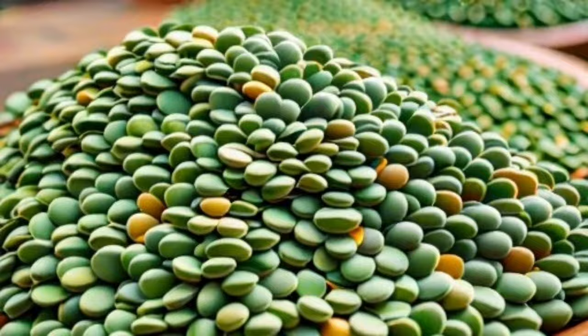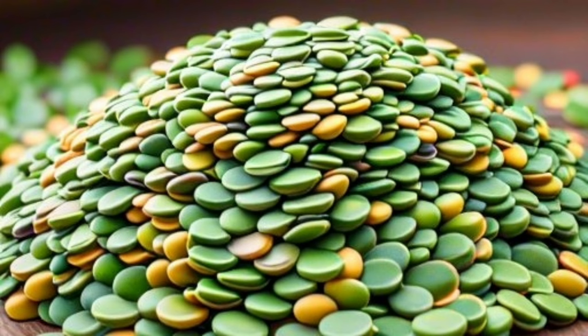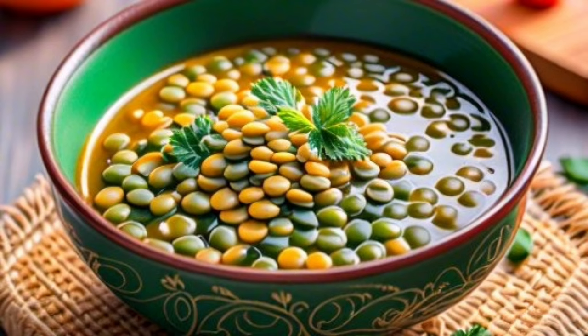Consuming large quantities of green lentils may cause increased gas and bloating in some individuals. Overconsumption may also lead to sensitivity or allergy in some people, especially those allergic to legumes.